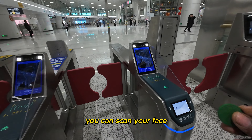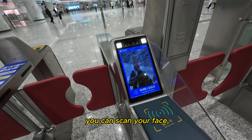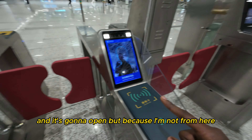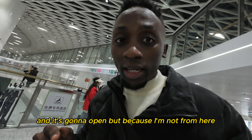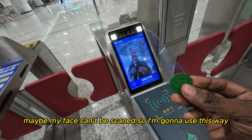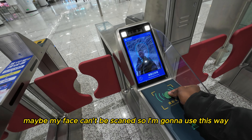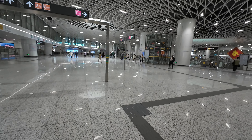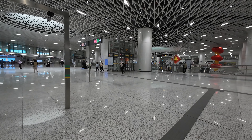You can scan your face and it will open the gate, but because I'm not from here my face can't be scanned, so I'm going to use this way — just put my ticket here and go inside. This is crazy.